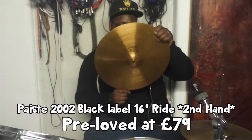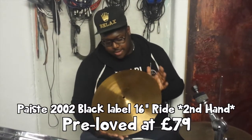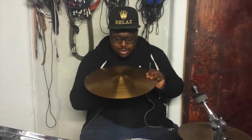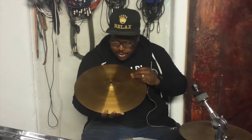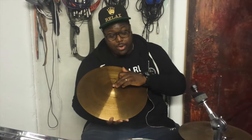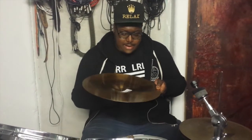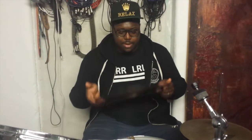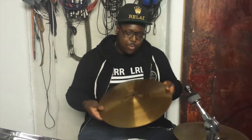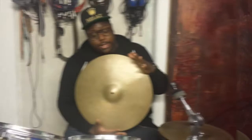For hi-hat lovers, we have a very interesting 2002 16-inch ride, black label, from the 1970s. 16-inch ride — madness! The bell is still intact. There's just a bit of wear and tear on the hole itself — I wouldn't call it keyhole, nothing as deep as that — but apart from that it's in really good condition. Available to you at £79. If you want a weird sound, a little high ride, this is for you.